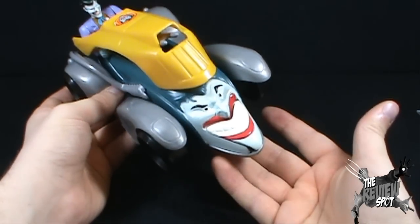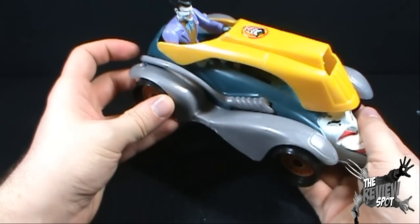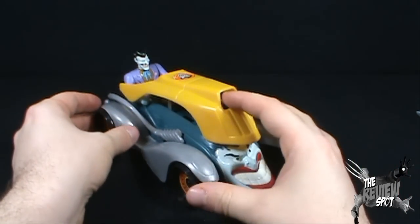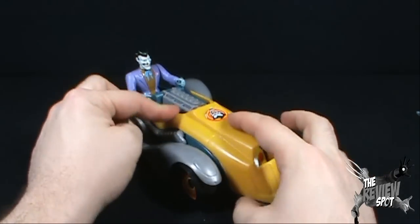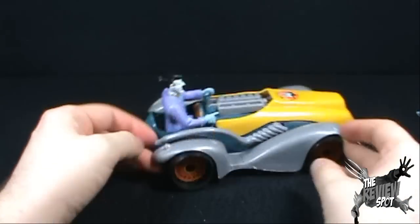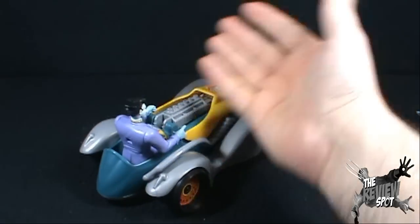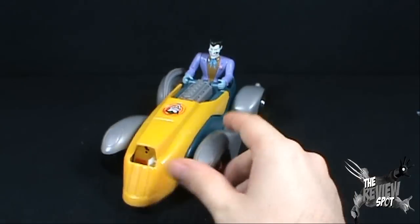You just snap it back into place, and again to fire you just pull this out. When the Joker is not armored up, or Joker just wants to get away, you lower the canopy back down. And once again we've got the Joker hot rod — Joker can get away. He's not going to get very far because the backdrop's in the way, but just a very cool vehicle nonetheless.